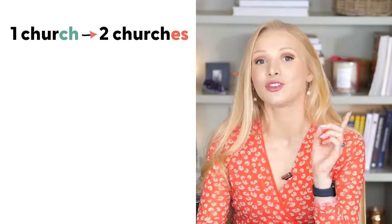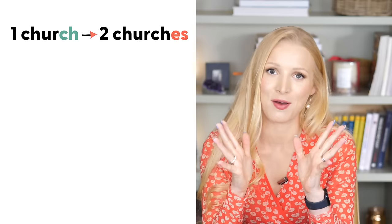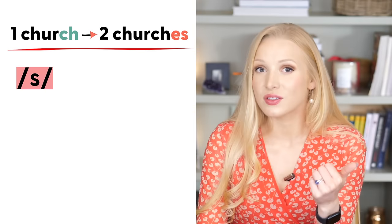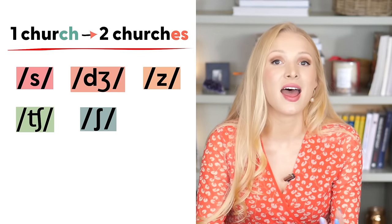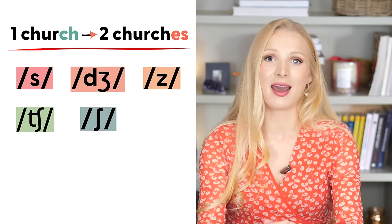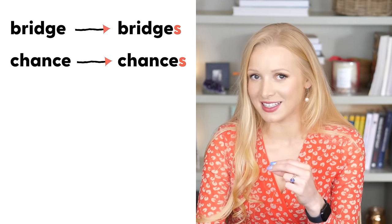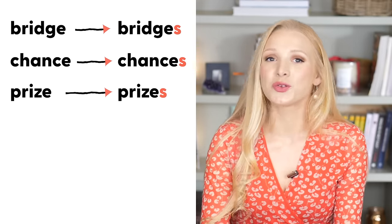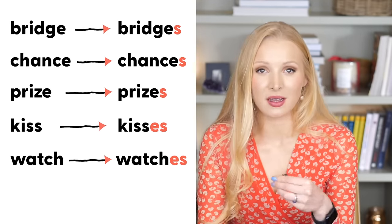The final sound we're looking at today is the IZ sound. This sound is special because when we add it to make a word plural, it adds an extra syllable. For example, church — churches. Can you hear the extra syllable? IZ. We use it when a noun ends in any one of five specific sounds. When writing, we either add S or ES. If the word already ends in E, we simply add S — bridge — bridges; chance — chances; prize — prizes. For words that don't end in E, we add ES — kiss — kisses; watch — watches; box — boxes.